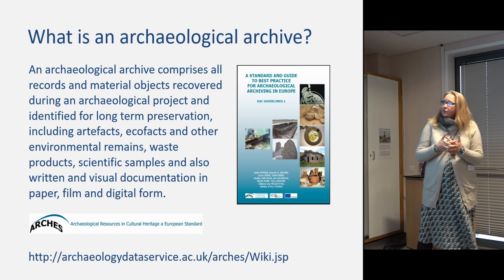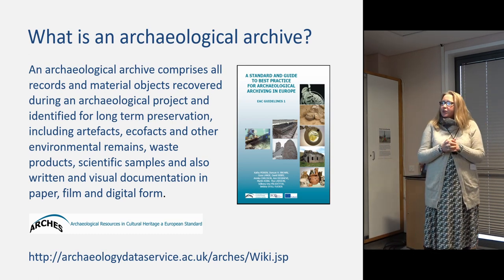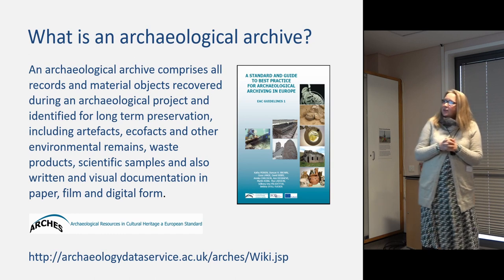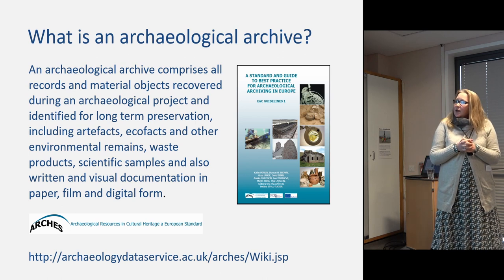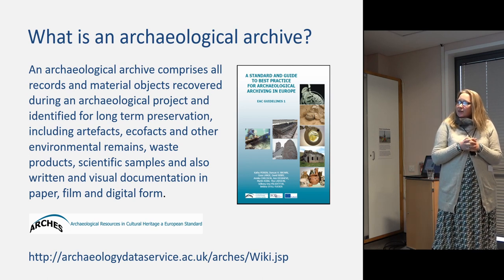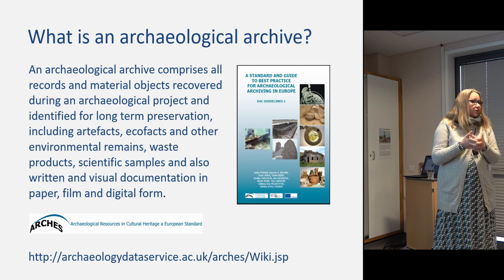There are various different definitions of archaeological archive, all very similar. This is the ARCHES definition: it comprises all the records and material objects from an archaeological project — that can be the artifacts, ecofacts, environmental waste, scientific samples, and crucially also digital material.